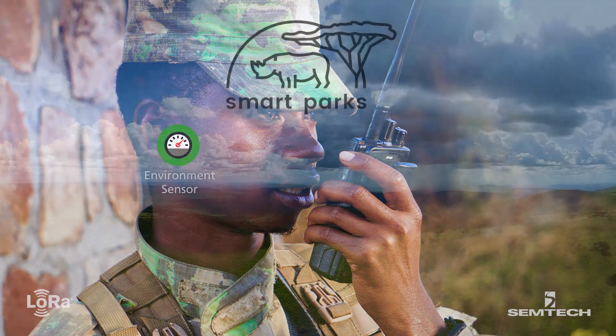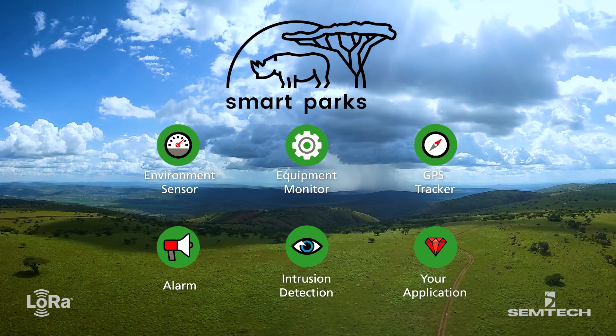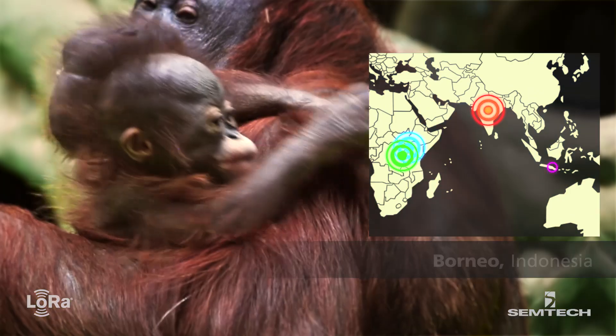Following SmartParks' first deployment at Akagera National Park in Rwanda, SmartParks solutions have successfully been deployed to monitor wildlife refuges in many countries, including Malawi, Tanzania, India, and Indonesia.